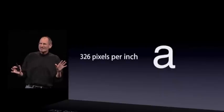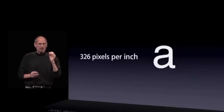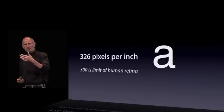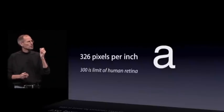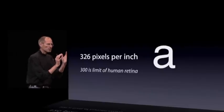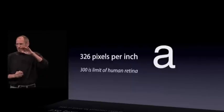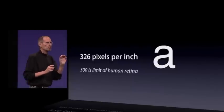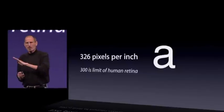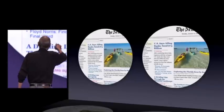There's never been a display like this on a phone — people haven't even dreamed about a display like this on a phone. It's more than that. It turns out that there's a magic number right around 300 pixels per inch that, when you hold something around 10 or 12 inches away from your eyes, is the limit of the human retina to differentiate the pixels. So they're so close together at this 300 pixels per inch threshold that all of a sudden things start to look like continuous curves — like text looks like you've seen it in a fine printed book, unlike anything you've ever seen on an electronic display before. And at 326 pixels per inch, we are comfortably over that limit. It's extraordinary.